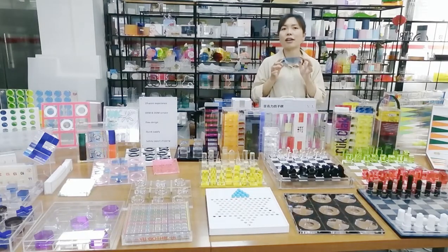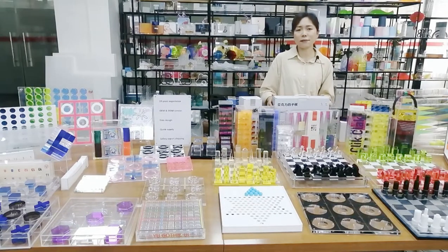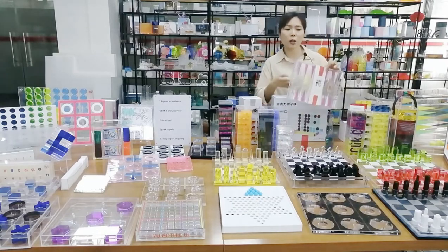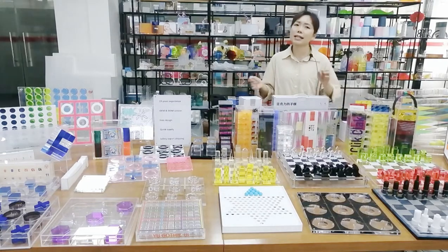You can customize the color according to your color number or color sample. At the same time, we provide different options for the packaging — for example, the white box, color box, and the clear box — to show your products in the most attractive way.